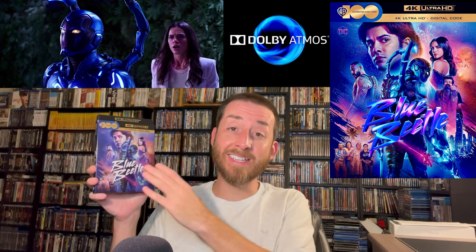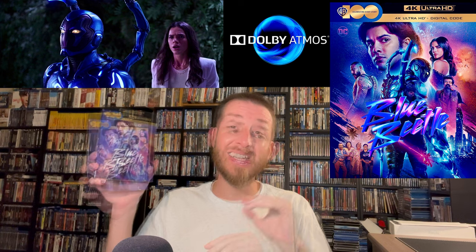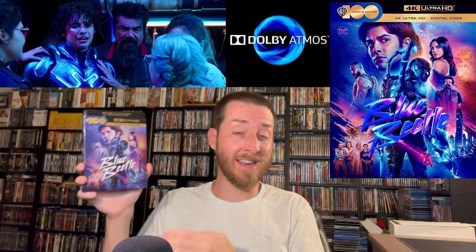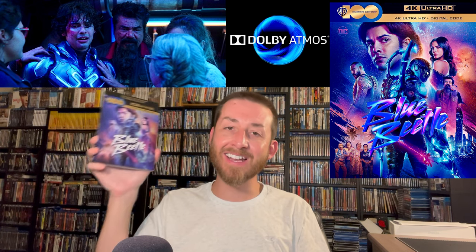Talking about the rough average bit rate: I tested this and it has a very surprisingly high and healthy 72 megabits per second, which lends to why the image looks so good from beginning to end. Tie that all together with the Dolby Vision and the Dolby Atmos and it was really enjoyable — something I did not expect to get out of this 4K release.